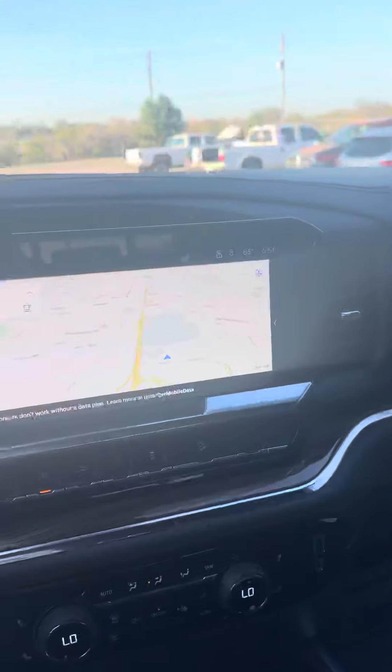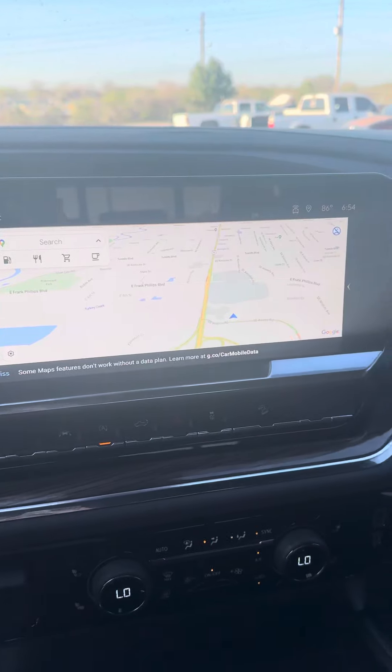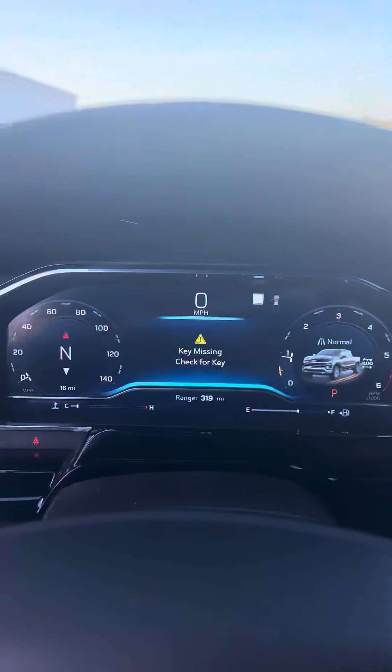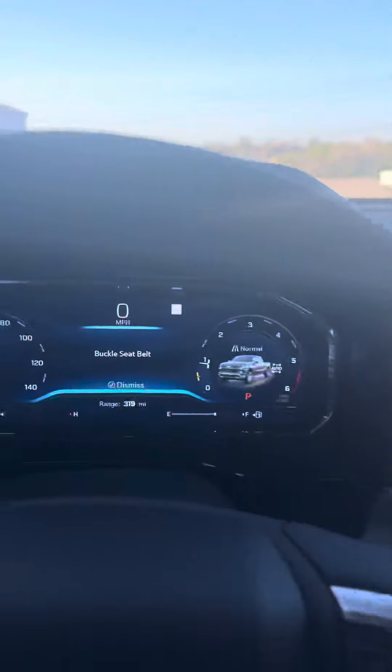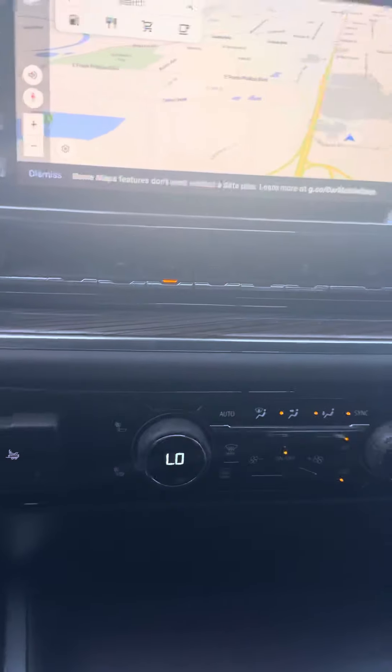It's got the Bose premium sound system — really nice truck. And look at the big screen we've got in these things these days, it's huge. I've got the key right here — close it, boom. So trailer brake, heated seats, four-wheel drive. Let me know what you think about this.